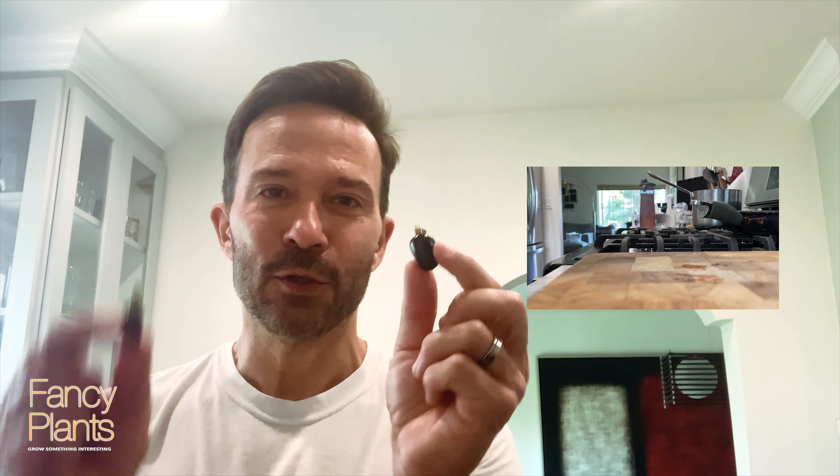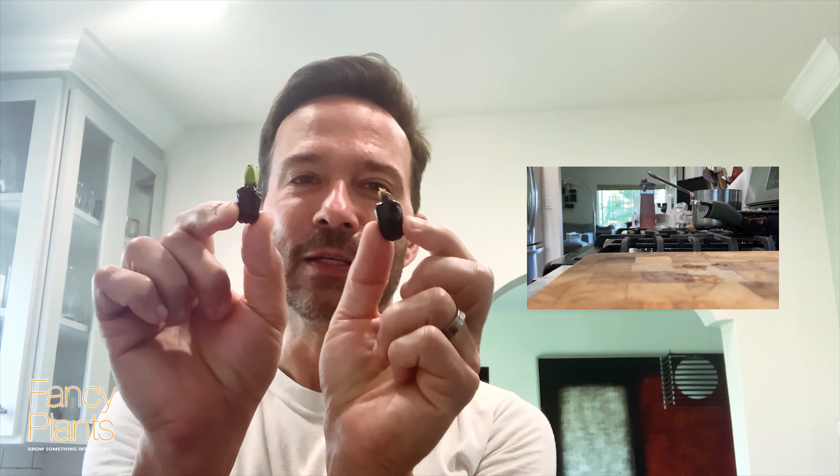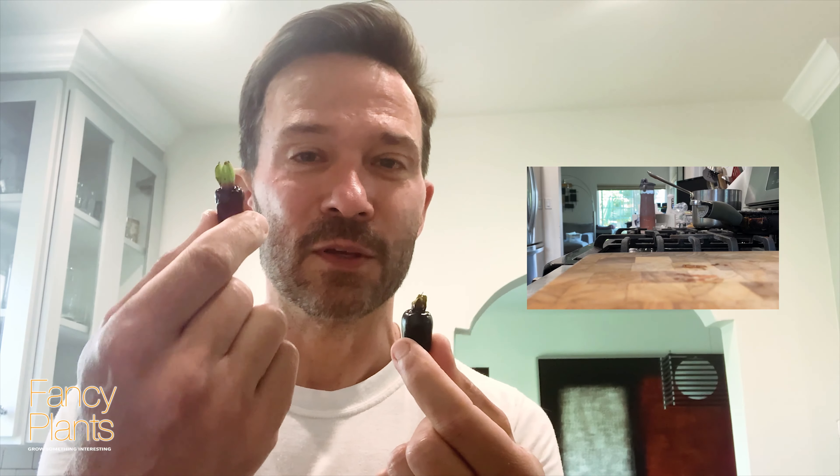Hi, thanks for joining me today. We're gonna do a quick taste test of two Eugenias: Eugenia involucrata, or Cherry of the Rio Grande, and Eugenia calycina, the Savannah cherry. I was told the Savannah cherry was supposed to be about four times the size of the Cherry of the Rio Grande, but the Cherry of the Rio Grande is actually bigger. This is my first fruit of this one, so maybe that's why. We'll see — alright, we're gonna cut these bad boys open.